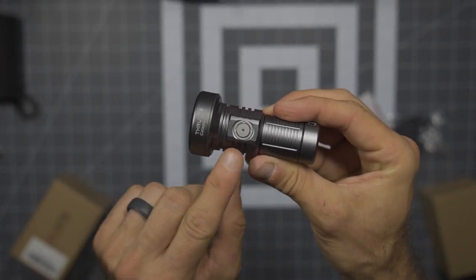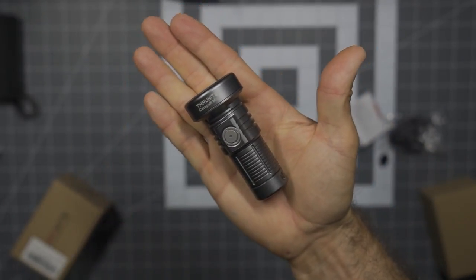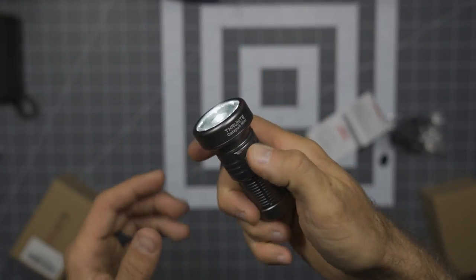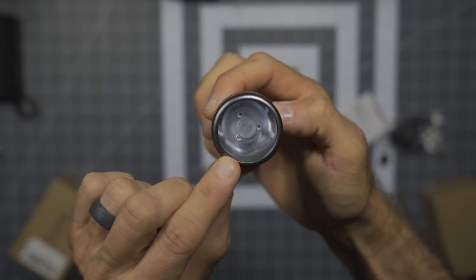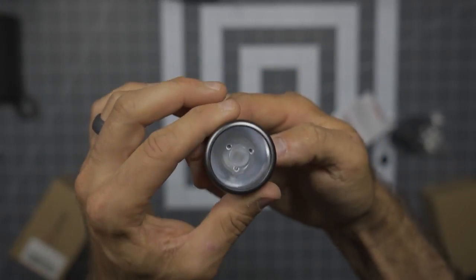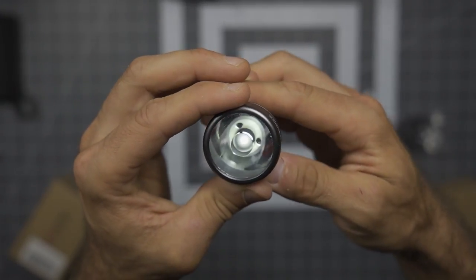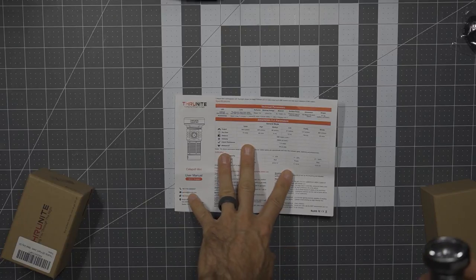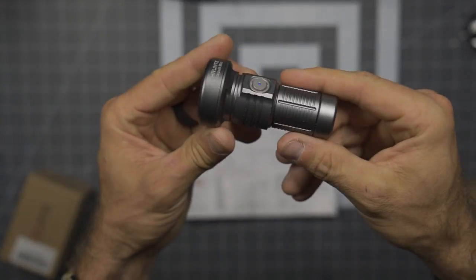Continuing through the features — here you can see the side switch, which is the only switch on this light. I really want to exemplify the form factor. Very tight, easy to get on the button, fitting completely within your hands. A massive lens — it's very interesting how this was done, different than most other lenses I've seen. Long pressing in moonlight mode gives you a little look inside that reflector — very neat.